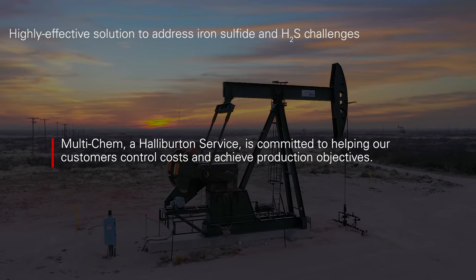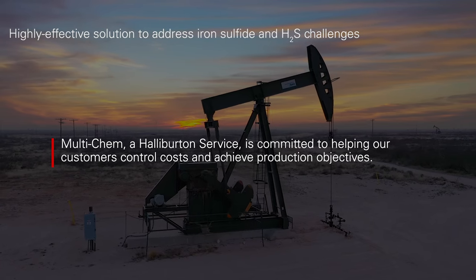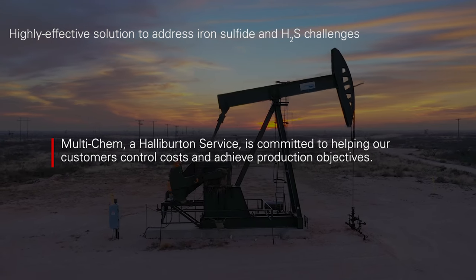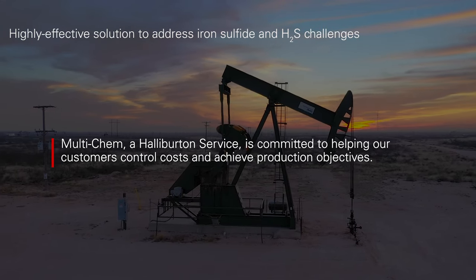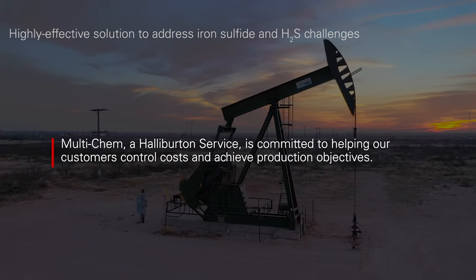Multichem at Halliburton Service is committed to helping our customers control costs and achieve production objectives. In this video, two of our experts present a highly effective solution to address iron sulfide and H2S challenges within production and injection wells, and also on near wellbore pipeline and tubular surfaces.